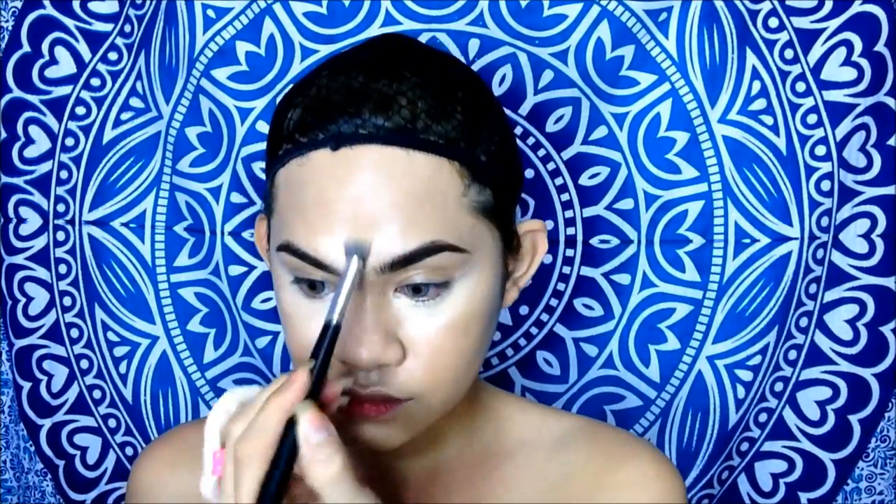So for today's look, kukunin ko yung medyo brown — yung medyo light kasi pang drag queen lang yun. So dito tayo sa medyo close sa aking skin tone, medyo light lang siya ng konti. Kukunin ko siya with my concealer brush from the A-list. Hindi ko na siya sa aking underneath of my eyes to cover the eye bags.